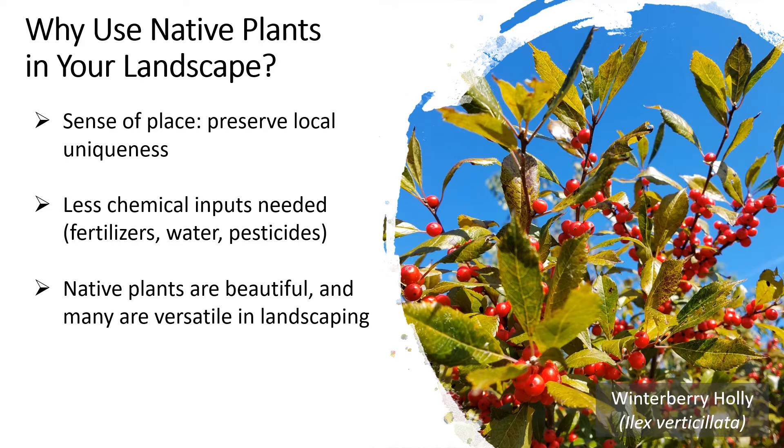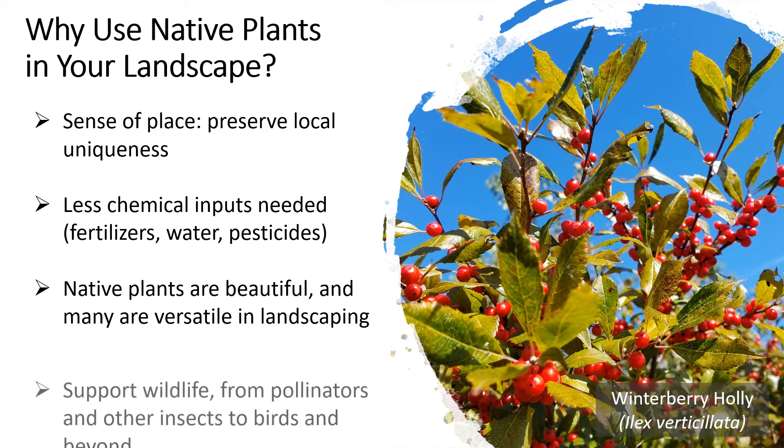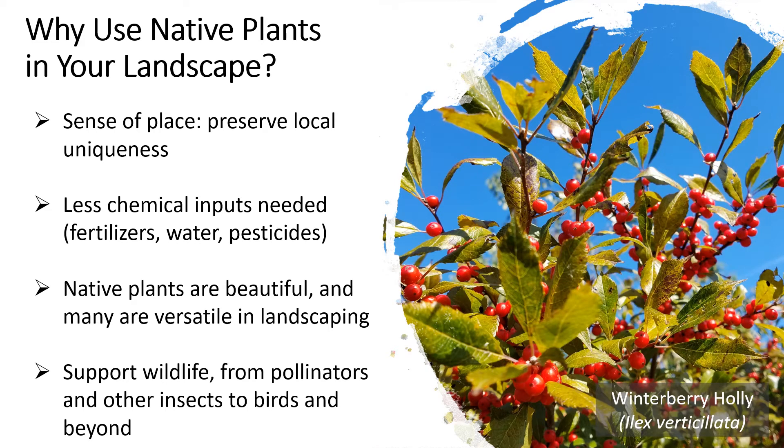Native plants are also really beautiful and many are versatile in landscaping — they can be used in yards very easily. For instance, this winterberry holly pictured here is a species that in the wild will grow in wetter areas around ponds and marshes, but it does really well in the landscape and can take mesic soil which is moderately moist. As long as it's not too dry, it does great, providing foliage and fruit in the fall, then dropping its foliage in the winter with a beautiful display of red berries. The red berries are very popular with birds — around 50 species will utilize the fruit, which stay on the plant late into the winter providing a good winter food source.